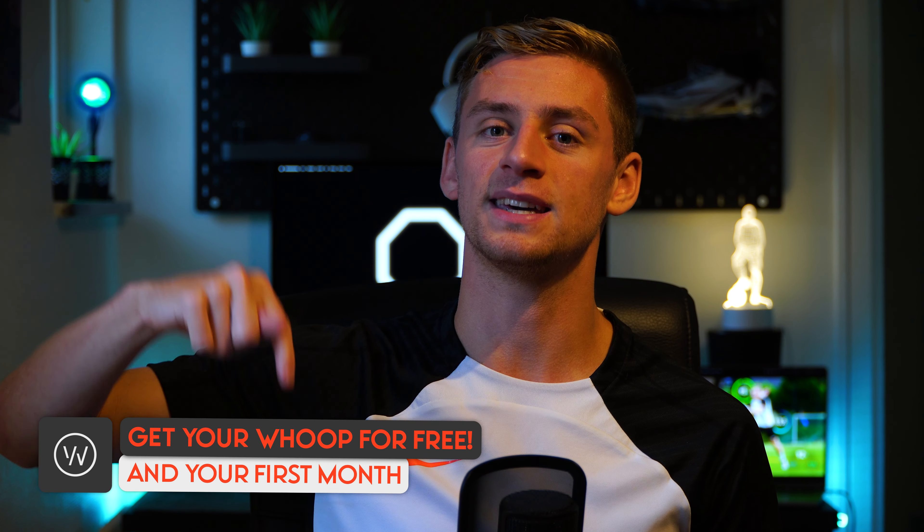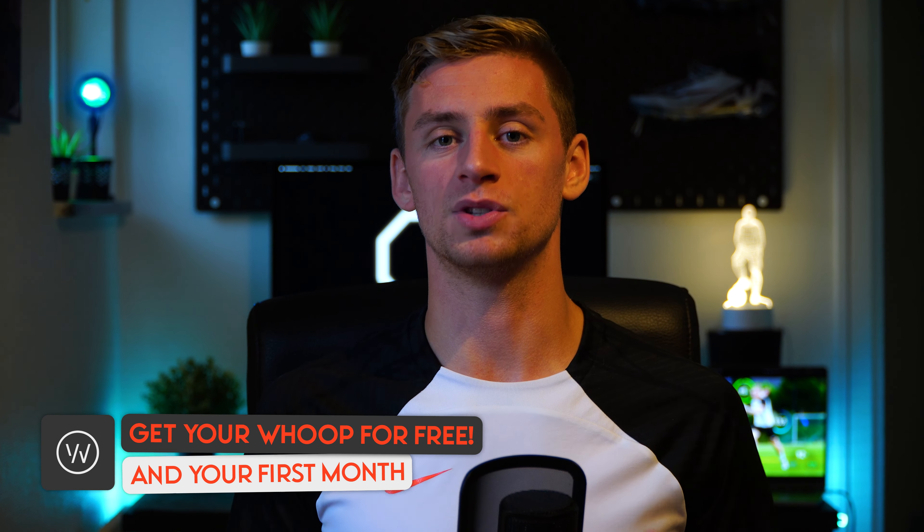If you use the personalized link in the description, you'll be able to get your own Whoop strap for free together with your first month of subscription, so you can try it out and see if you like it. I'm absolutely confident that you will love the Whoop and it will help you make so much better decisions about your overall recovery and career.